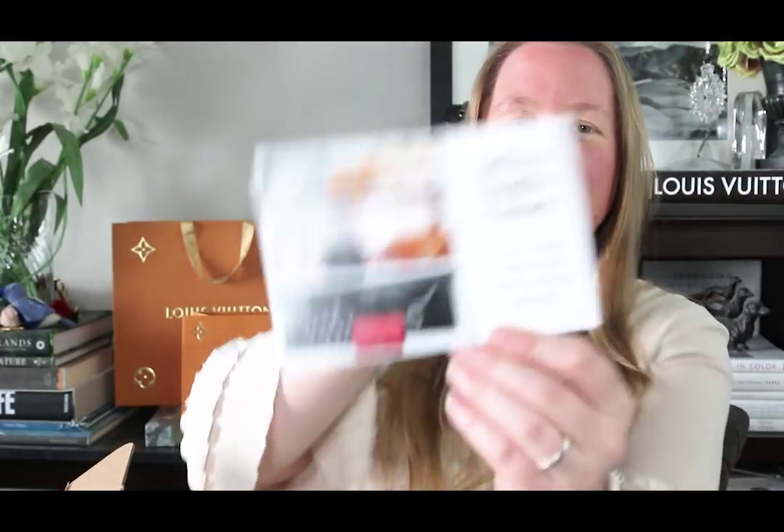This is my first purchase ever from Yoogi's Closet, so I was curious about their packaging. Here it is — a box that says Yoogi's Closet. It has a little paper and information on your orders. There's an envelope — let's open this up. It has a card: sell to Yoogi's Closet, information on selling and consigning, and then my receipt. That's all that's in that envelope and I'll set that aside.